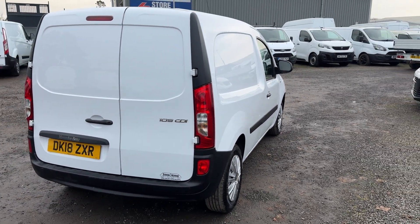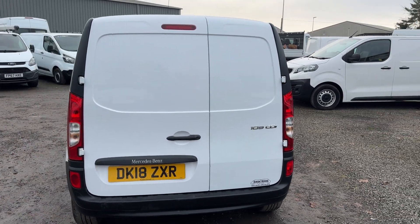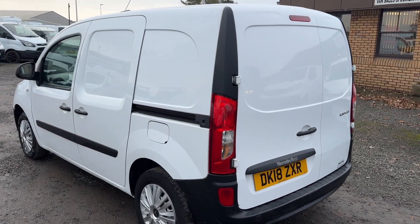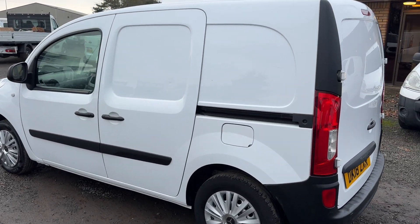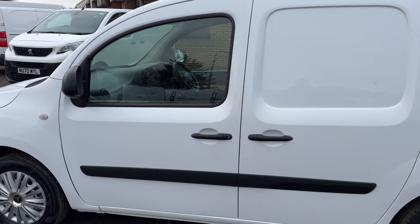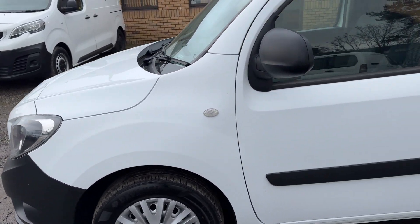Terrific wee vans these, 1.5 DCI, terrific on fuel, lovely condition right now in this. I'm just going to have to go a bit quick because it looks as though the heavens are going to open. So there will be a selection of photographs to accompany this video on our website.